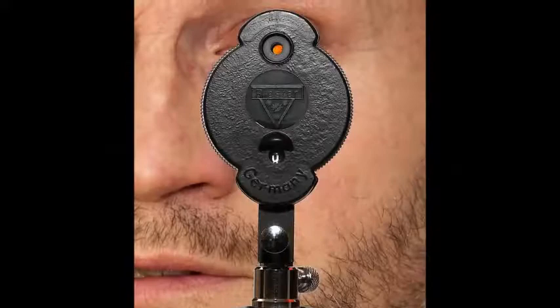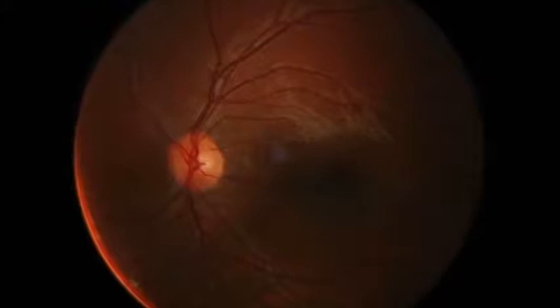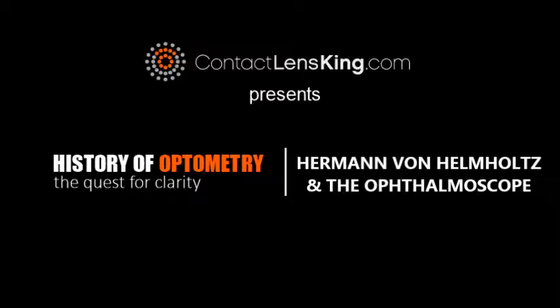The ophthalmoscope is considered one of the most important inventions in the field of optometry. It provides the ability to view the living retina and helps in diagnosing eye diseases. In this video, we will learn more about this tool and the individual who invented it, Hermann von Helmholtz.